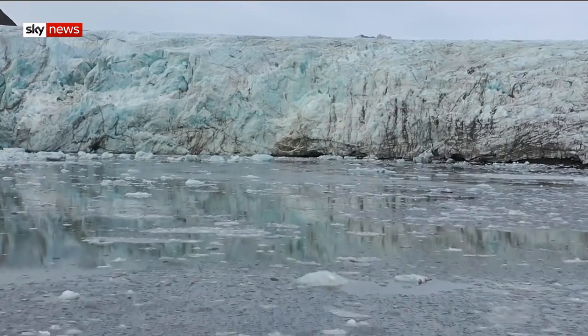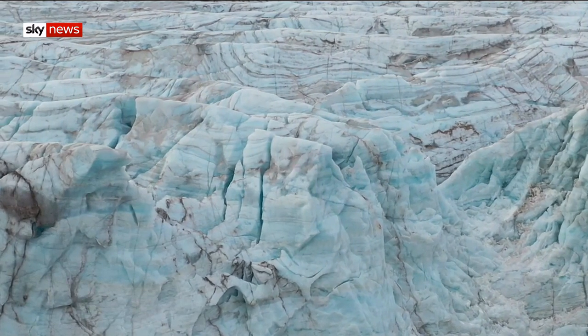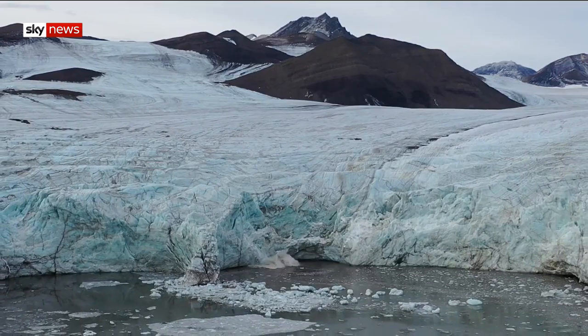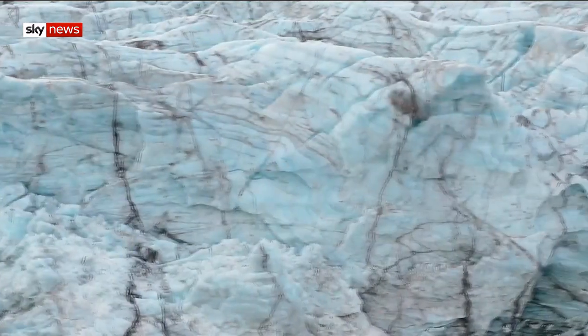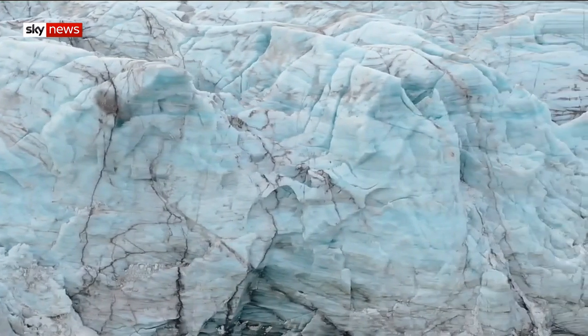The Greenland ice sheet is the second largest body of ice in the world after Antarctica. Rising temperatures, driven by climate change, mean it's melting. Now scientists have managed to quantify how much and how fast, providing the most complete picture available to date, and it's a worrying one.